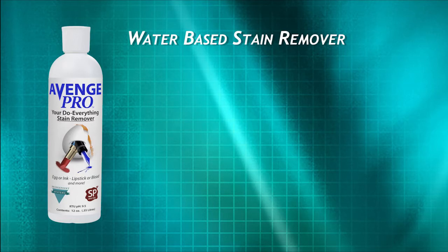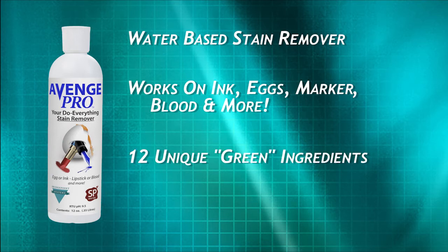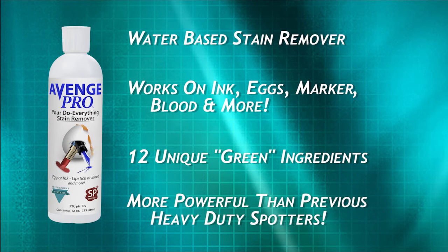AvengePro. This water-based stain remover has the widest coverage of stain removal capabilities of any product ever produced — ink to eggs, or permanent marker to blood. Containing 12 unique ingredients, all considered green, it goes way beyond the typical protein spotter and into stain territory that only the heavy-duty, smelly paint, oil, and grease removers of old once treated.